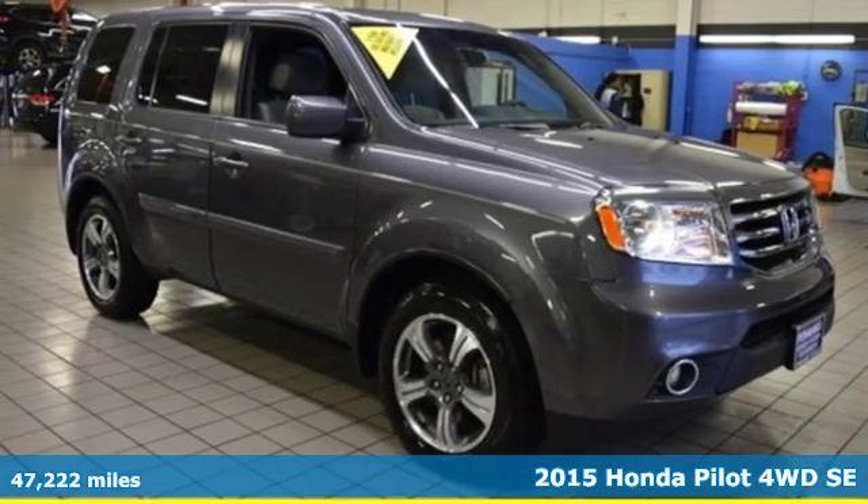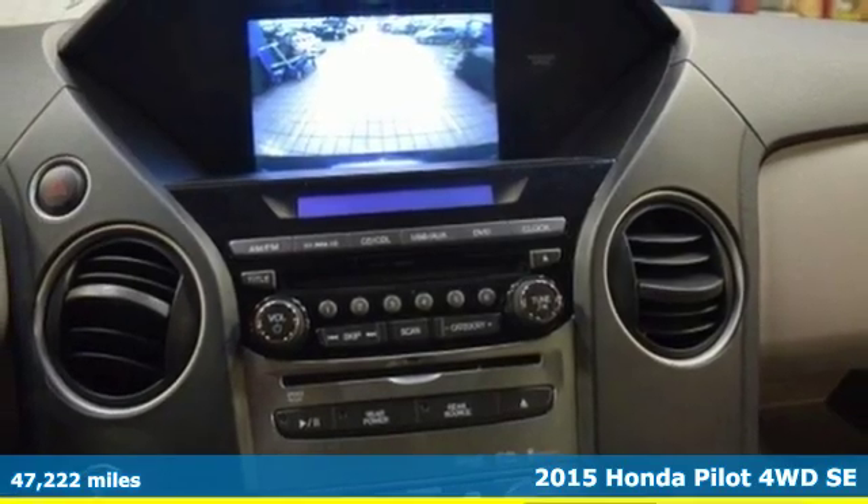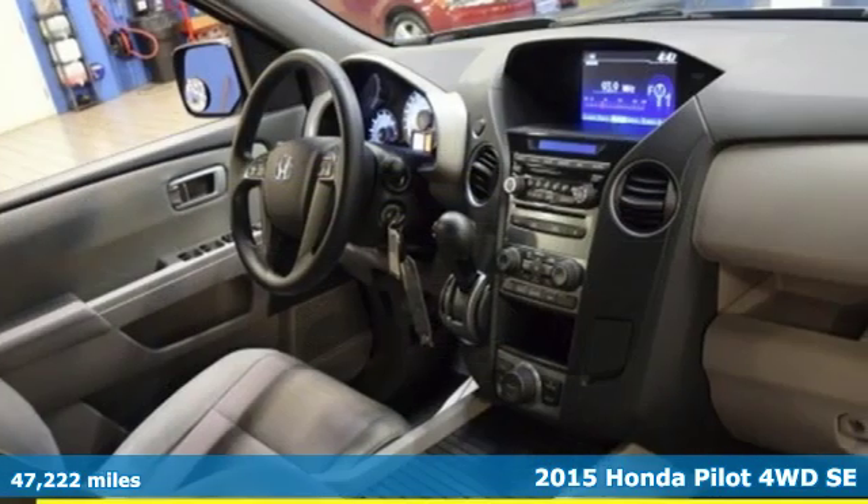It's a 2015 Honda Pilot. Every Honda is designed with the driver in mind. It comes with features you need, and better yet, want.